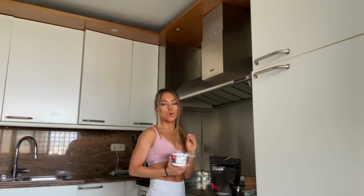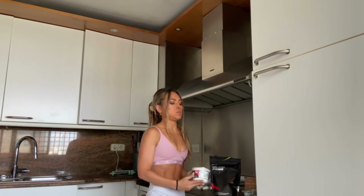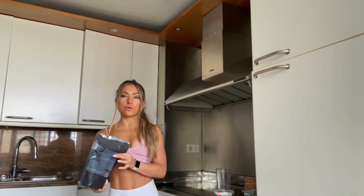It has 10 grams of protein per 100 grams and it gives the smoothie that moisture — that's the word — that makes it super creamy.